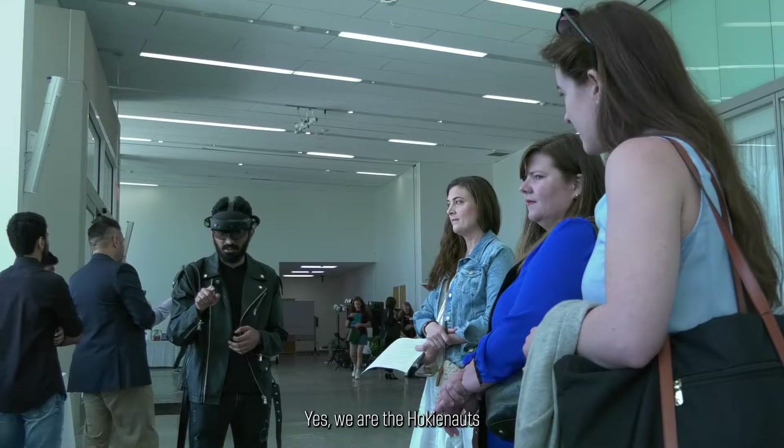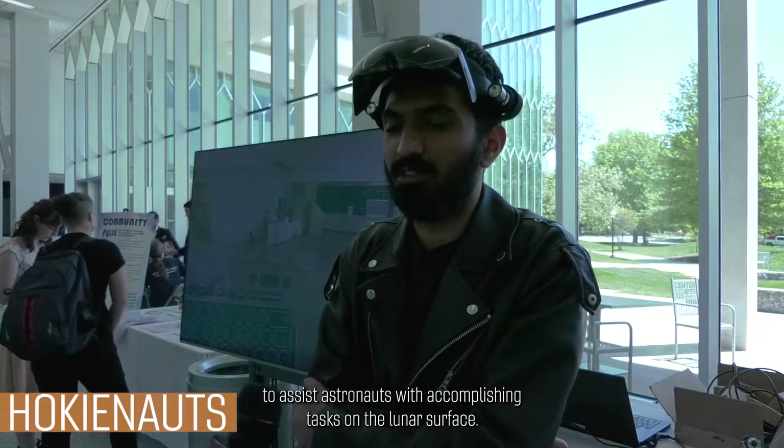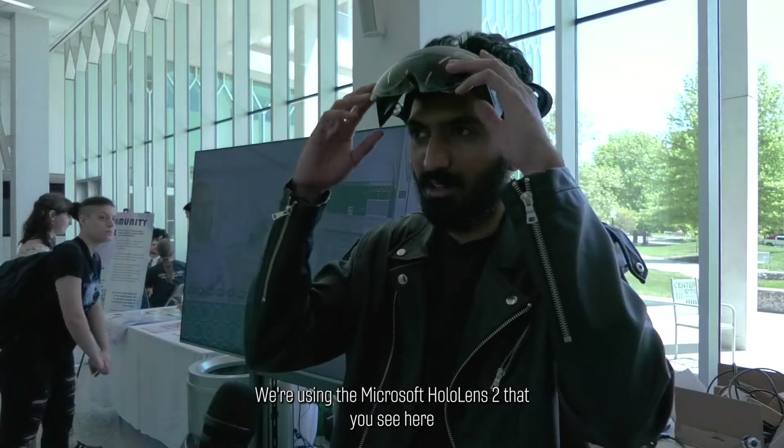We are the Hokunauts, a multidisciplinary design team that is developing an augmented reality interface to assist astronauts with accomplishing tasks on the lunar surface. We are using the Microsoft HoloLens 2 that you see here.